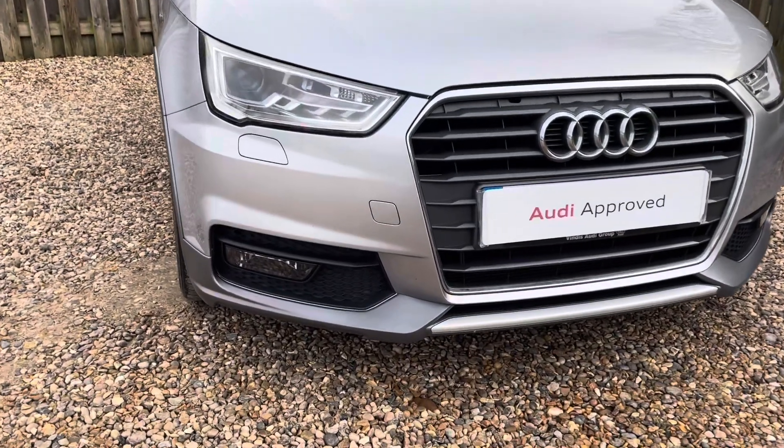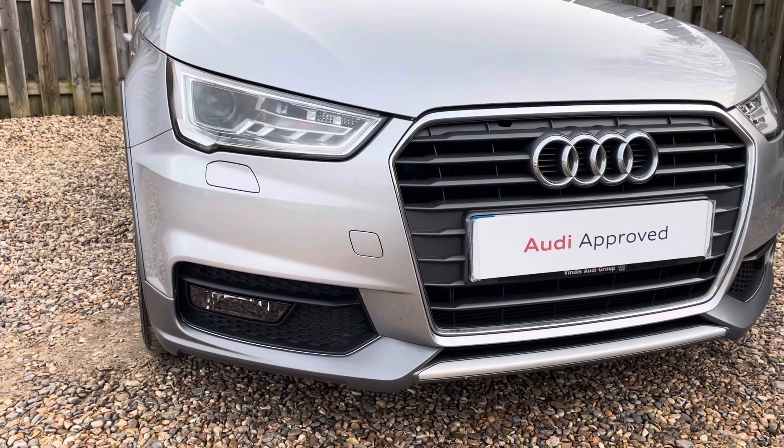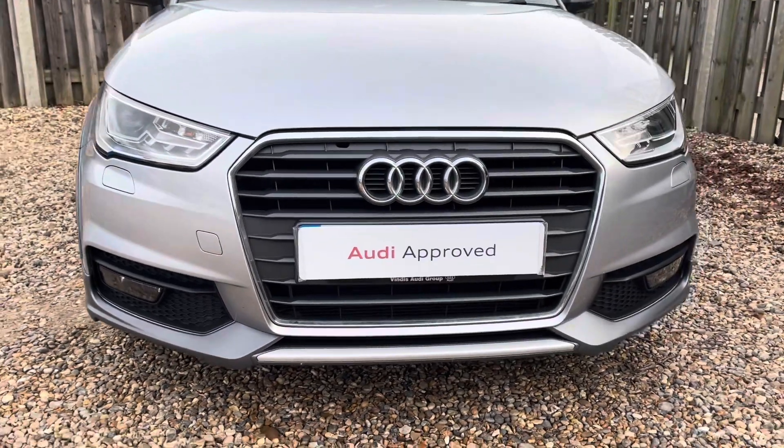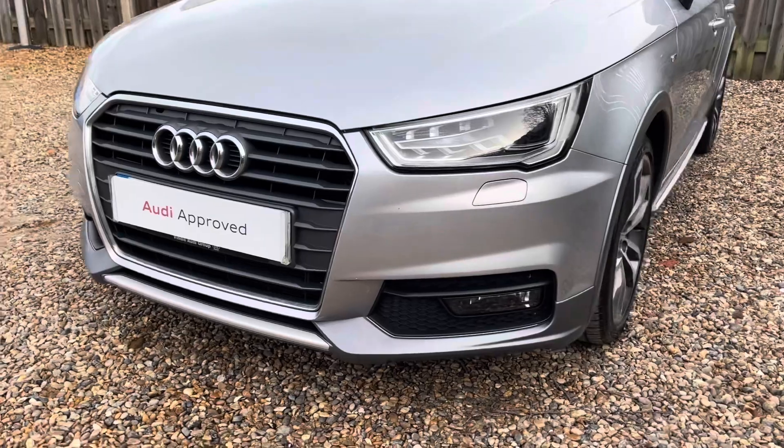Diving straight down to the front of the vehicle, you can see the impressive Audi LED headlights with LED daytime running lights. These look fantastic alongside the distinctive chrome-trimmed single-frame Audi grille, giving the car a very sporty and stylish design.